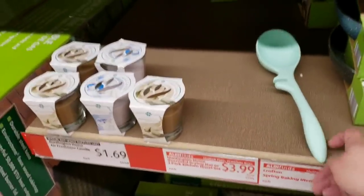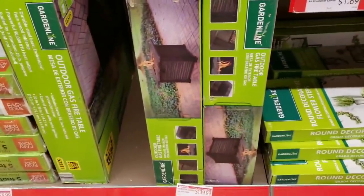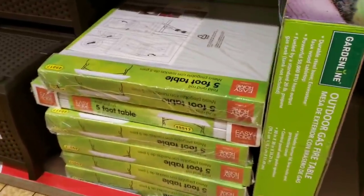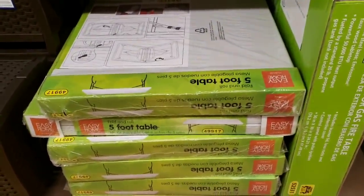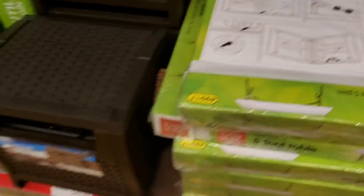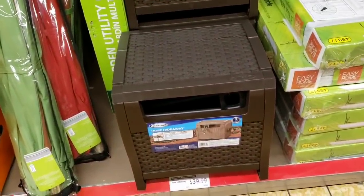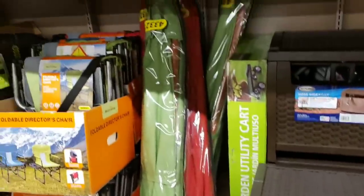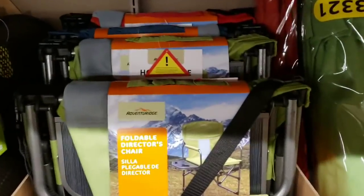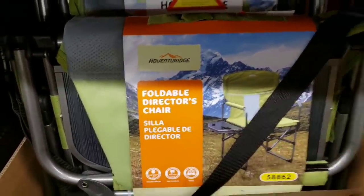They have the garden line outdoor gas fire table for $139.99, a fold and roll table for $29.99, and the hose hideaway for $39.99. Large umbrellas are $29.99 as well. There are also folding directors chairs with a little cup holder side table for $29.99.